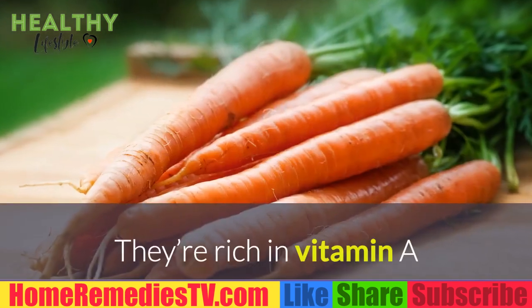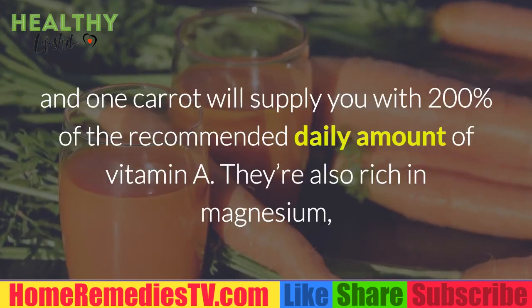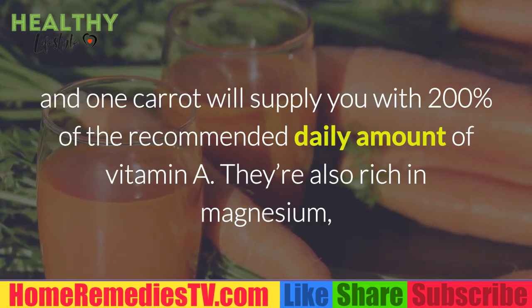Carrots: They're rich in vitamin A, and one carrot will supply you with 200% of the recommended daily amount of vitamin A.